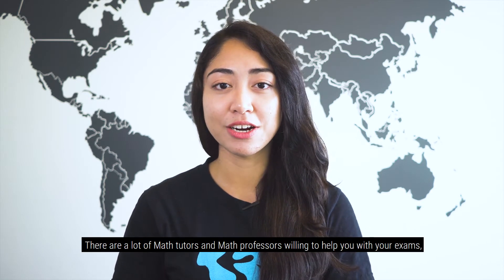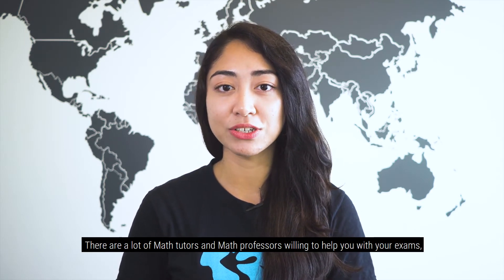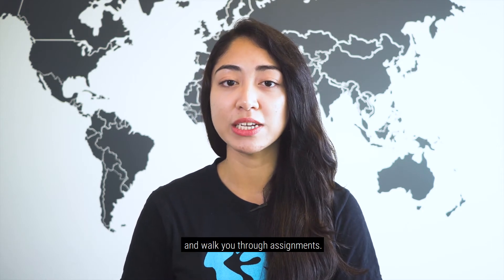If you're struggling with math, you can visit the Math Resource Center. There are a lot of math tutors and math professors willing to help you with your exams and walk you through assignments.